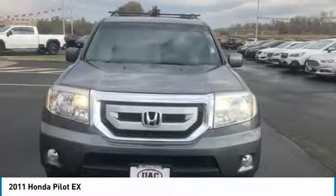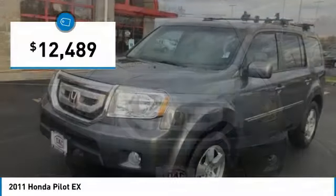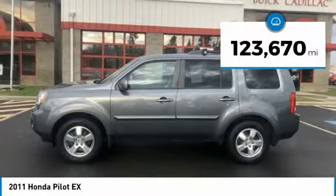You'll be ready for almost anything in the Honda Pilot, and it is priced below $15,000. This vehicle has less than 125,000 miles.